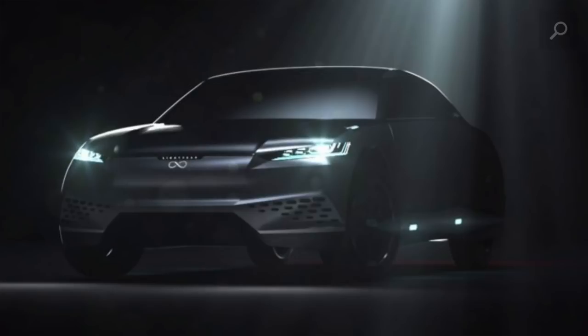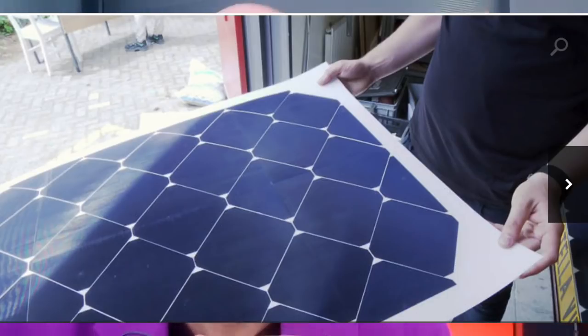That solar panel on top could produce 10,000 kilowatt-hours. On a normal roof it's a little bit less because the car is also in a parking lot sometimes, but it could produce about 8,000 to 10,000 kilometers a year just by standing there.